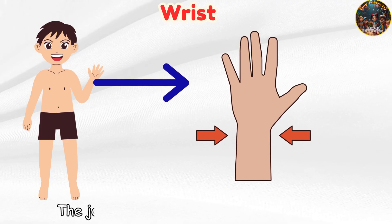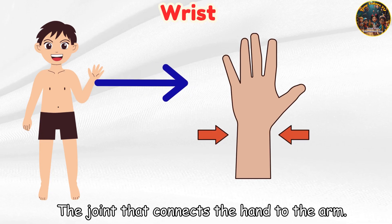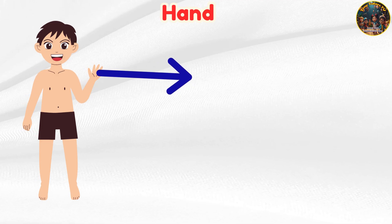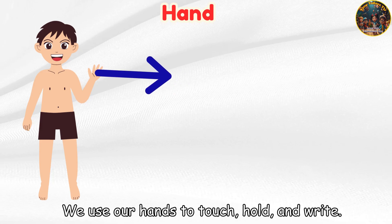Wrist — the joint that connects the hand to the arm. Hand — we use our hands to touch, hold, and write.